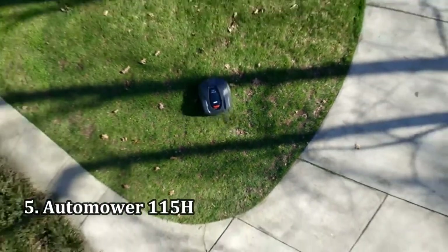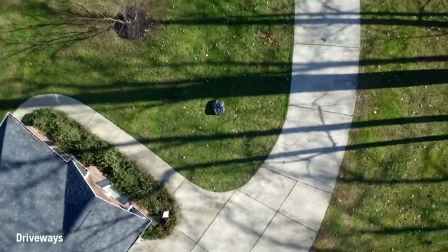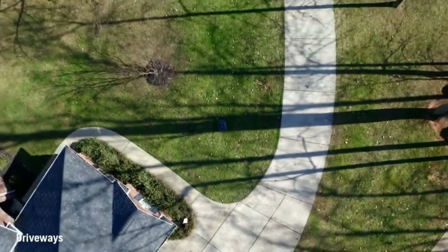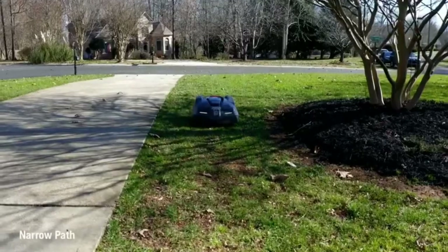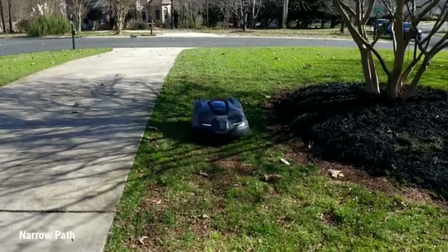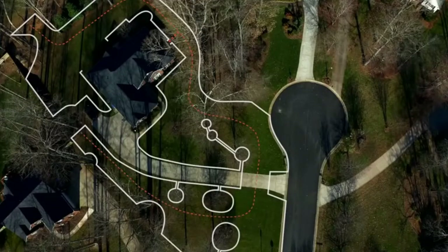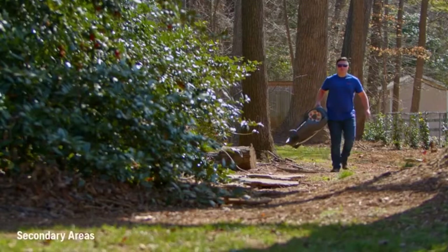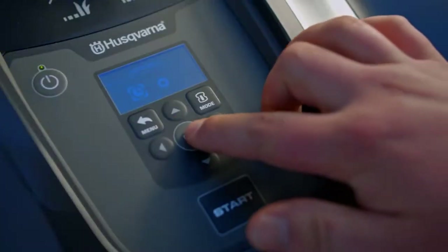Number 5: Automower 115H. Sometimes mowing the lawn when it's scorching hot outside is an activity best avoided, and that's where this home robot comes in. Able to cover 0.4 acres and cut grass that's up to 3.6-inch tall, this robotic mower is perfect for small to mid-sized gardens and yards. But if you have a larger backyard, you can always opt for the feature-rich and smart home-friendly Husqvarna Automower 430X.